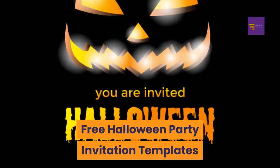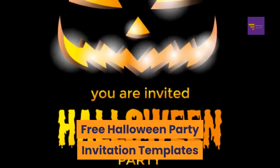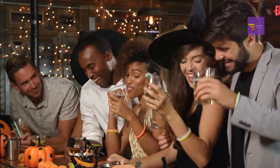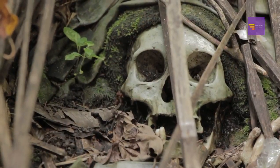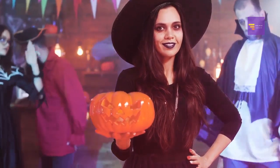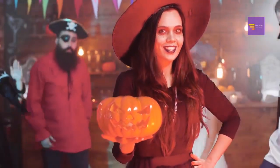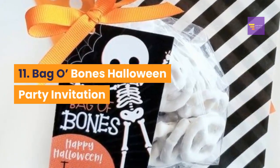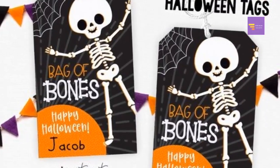Free Halloween party invitation templates: having a Halloween party this year? Check out these free invitations, featuring everything from skeletons to witches. Number 11: Bag O' Bones Halloween party invitation — when the recipient opens the envelope, pieces of a skeleton fall out of it. It's a cute, fun invitation. Number 12: skeleton in a coffin party invitations — this party invitation is shaped like a coffin and there's a skeleton inside. It's great for kids and adults.